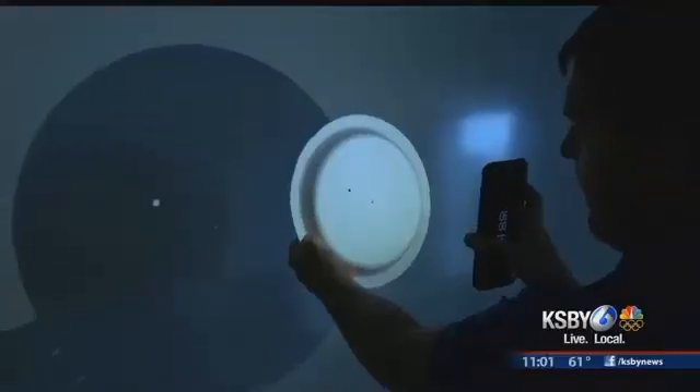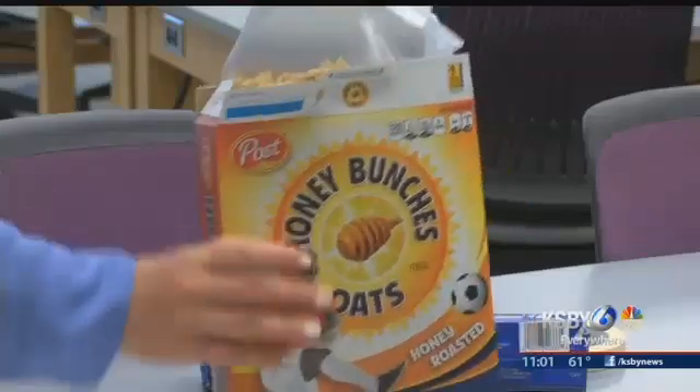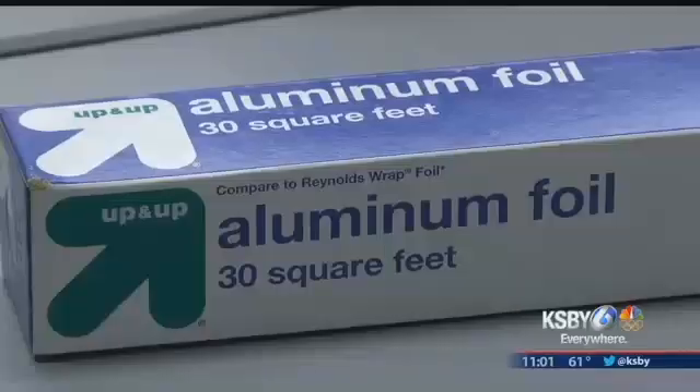The good news — everything you need to safely and clearly watch the eclipse is probably in your kitchen. First, grab a cereal box, some foil, and some tape.